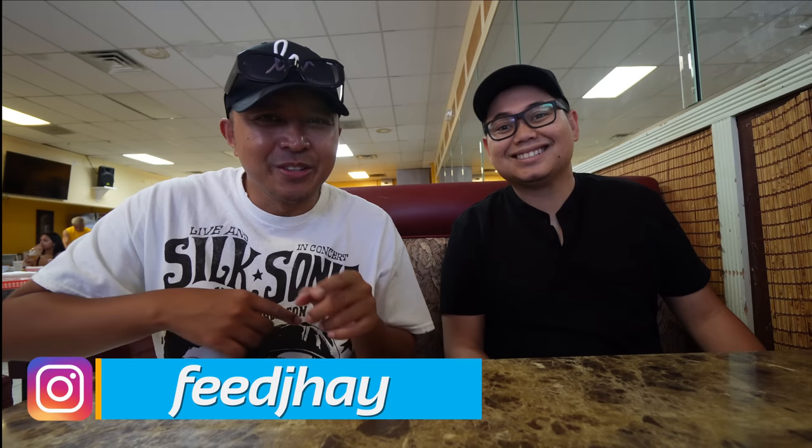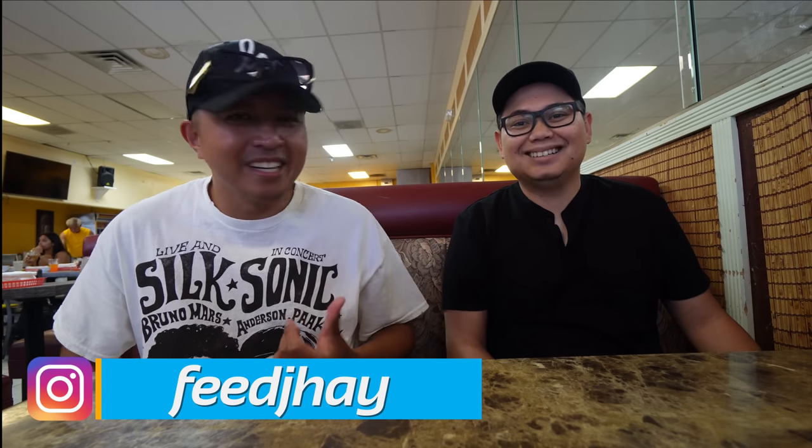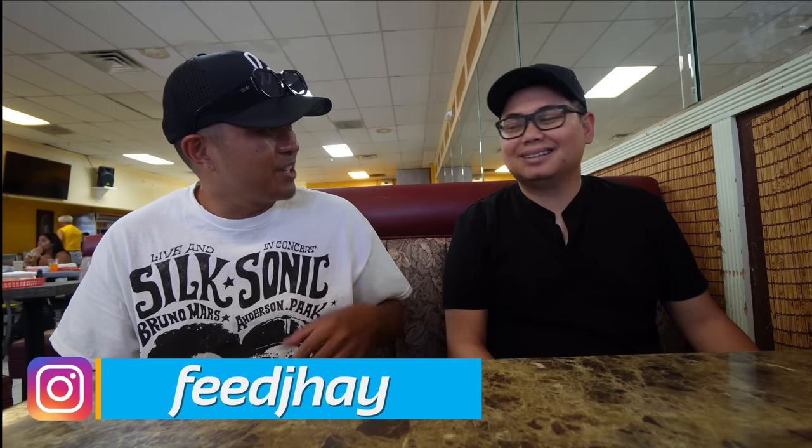Hi, Jaycationers. We're here with our special guest. This is Jay. So this is a true Jaycation right here. You're an Aiger, a foodie Aiger here in Vegas. What's your Instagram? It's FeeJay. Check it out. He's also Filipino, Kababayan.